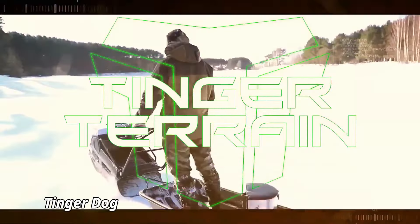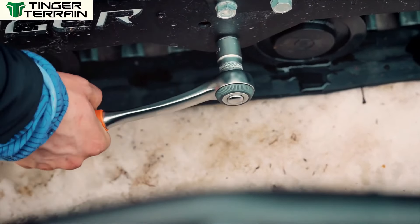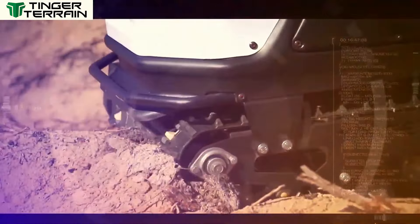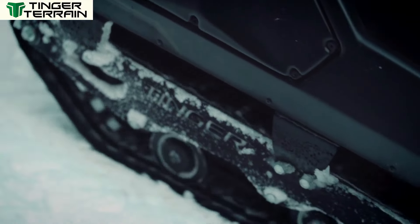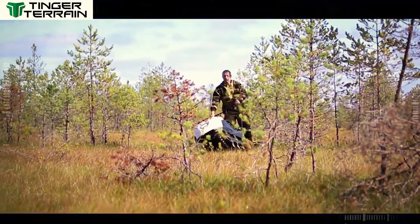Tinger Dog. The Tinger Dog is a versatile and rugged all-terrain vehicle designed to tackle the toughest environments with ease. Whether you're navigating through snow, mud, or water, the Tinger Dog's unique design and powerful engine make it a reliable companion for outdoor adventures. It features wide tracks that provide excellent traction, allowing it to glide smoothly over difficult terrains.